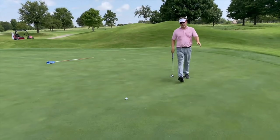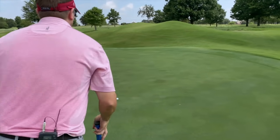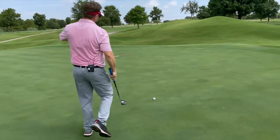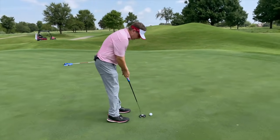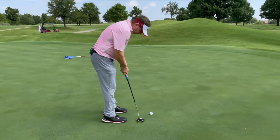These greens are subtle. It kind of looks like it goes to the right by the hole, so I think it goes a little bit left at first. I think it then goes right to left and then back to the right at the hole. Let's see if we can get it to go in here.